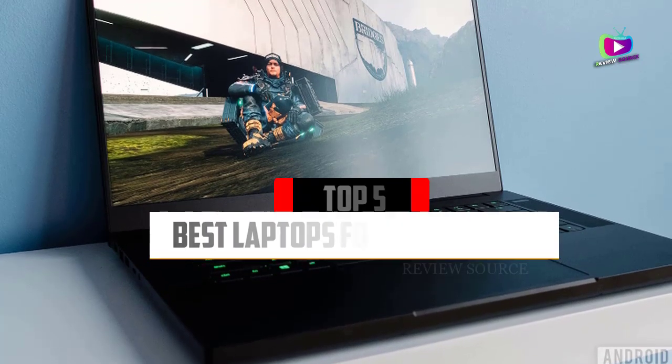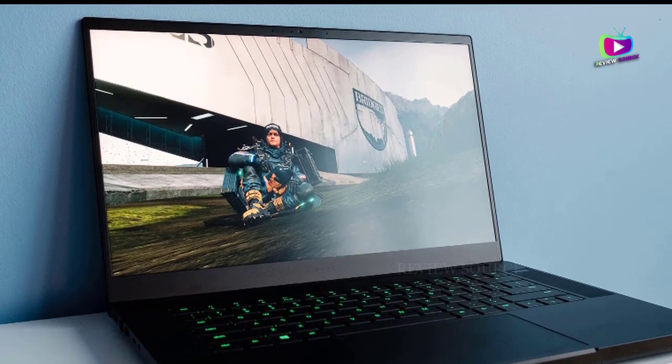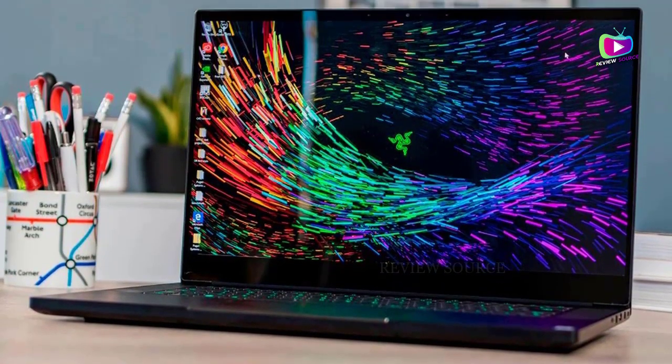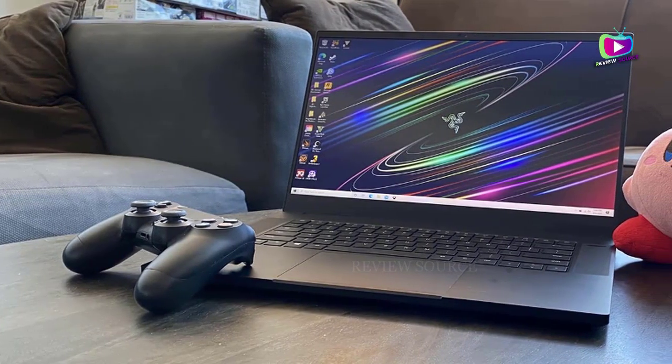Are you looking for the best laptops for 3D modeling of 2021? In this video we will look at some of the top best laptops for 3D modeling on the market. We have included links in the description for each product mentioned, so make sure you check those out to see which is in your budget range.